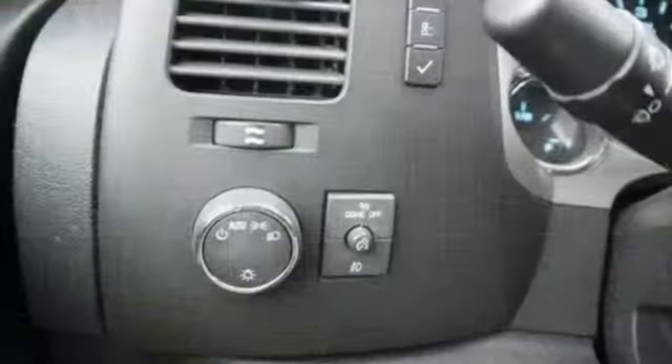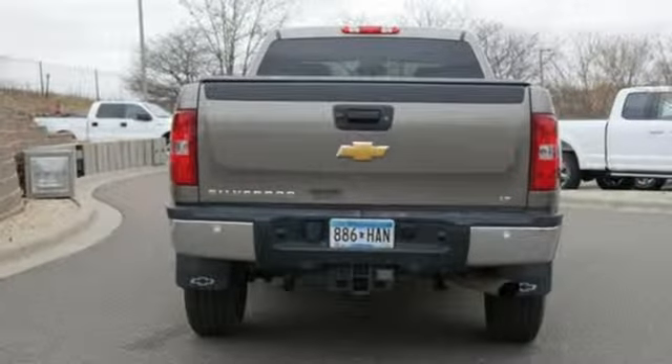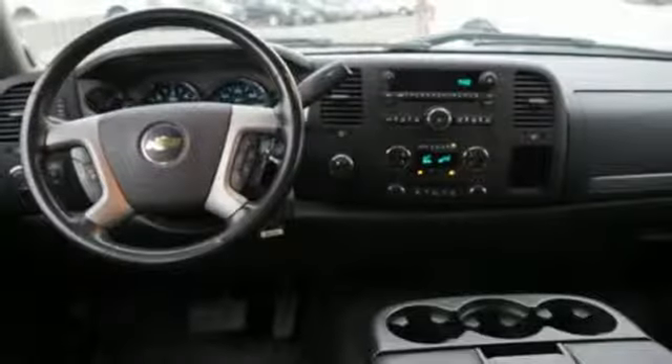Features include external memory control, power heated mirrors, dual zone climate control, rear parking sensors, remote engine start, power adjustable pedals, V8 engine, trailer brake controller, electronic shift on the fly, and automatic transmission.